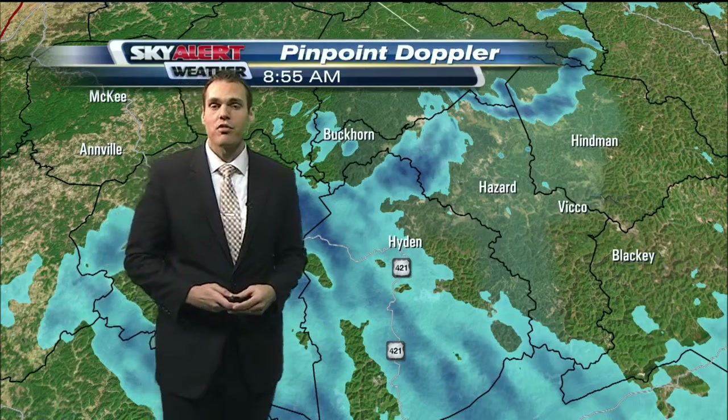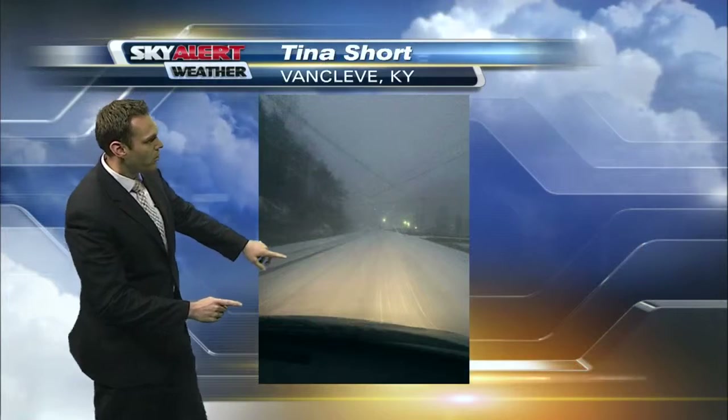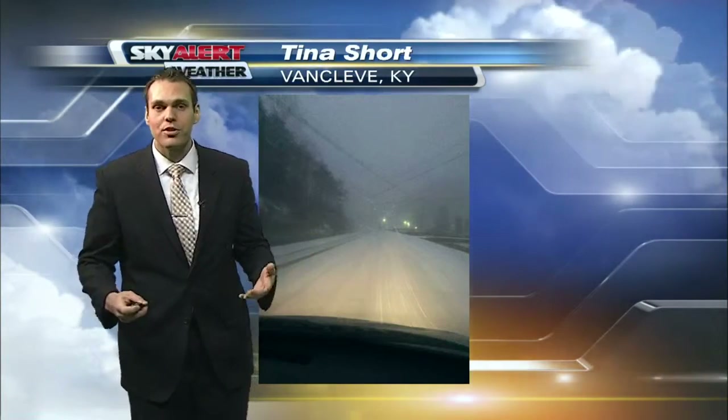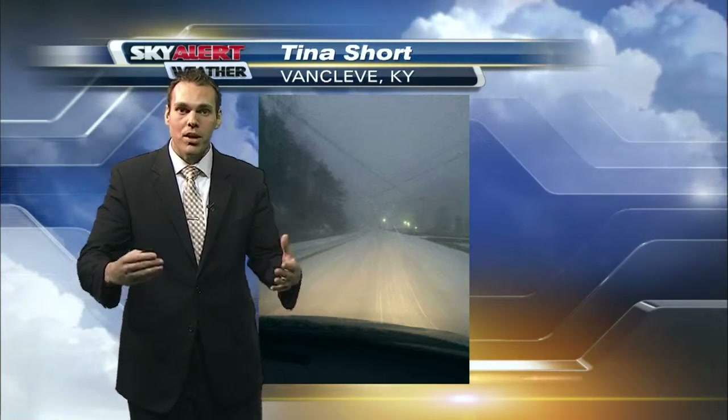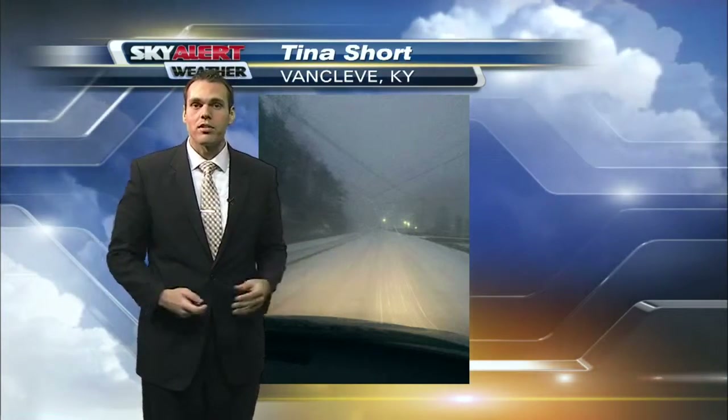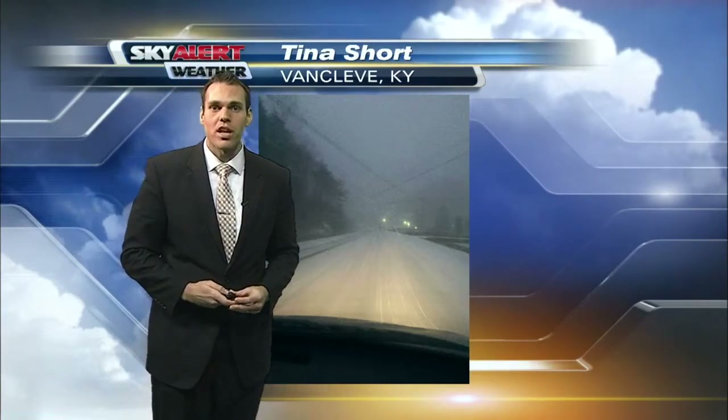We even got a picture sent in from Tita over at Van Cleve, Kentucky. Look at this — these were the roads about 45 minutes to an hour ago, completely covered. Now, the thing is with these snow squalls as they're setting up, they're going to impact a specifically small area. But we're getting reports where people driving about four or five miles outside of this picture had roads that were completely clear. So that's giving you an idea of the snow showers we're dealing with.